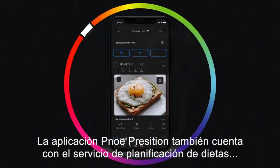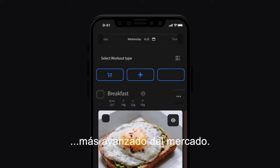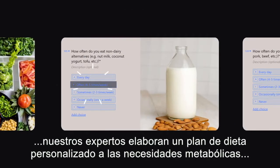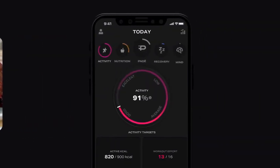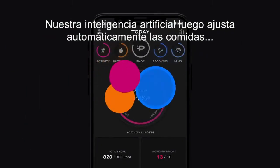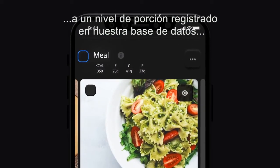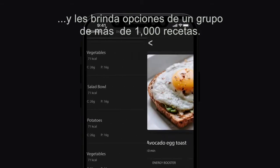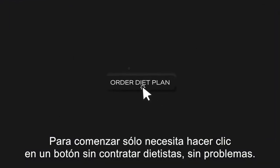The Pnoe Precision app also features the most advanced diet planning service on the market. Our experts craft a diet plan personalized to your client's metabolism, preferences, and restrictions. Our AI then automatically adjusts meals down to a serving level based on their options, providing choices from a pool of more than 1,000 recipes. To get started, all you need to do is click a button — no hiring dieticians, no hassle.